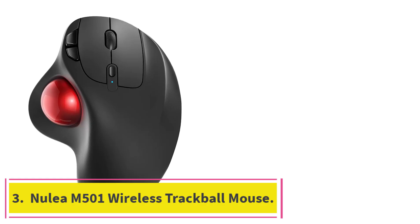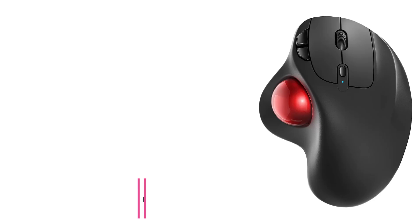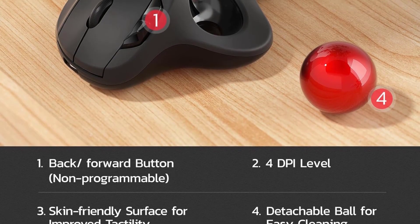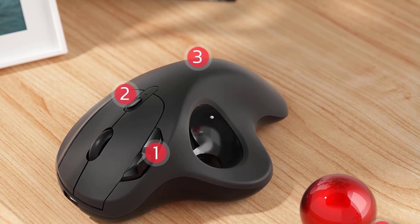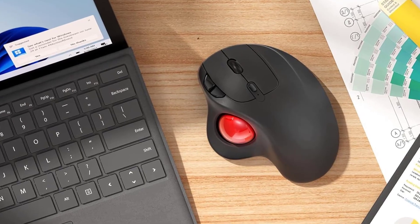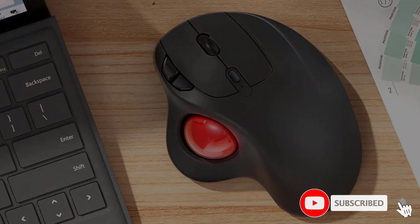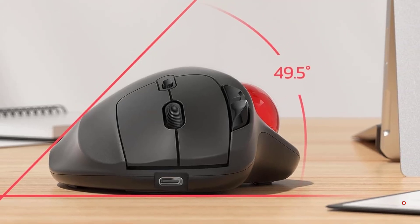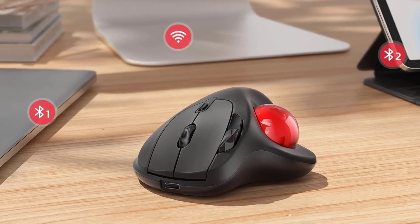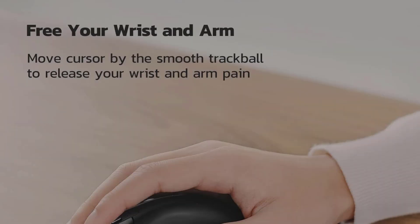At number 3: the Nulia M501 Wireless Trackball Mouse. It excels in ergonomic design, prioritizing comfort and reducing muscle strain via its thumb-controlled trackball. This design facilitates smoother cursor movement and helps prevent wrist and arm fatigue often experienced with traditional mice. Furthermore, the M501 provides versatile connectivity options such as Bluetooth and USB, making it suitable for different setups. The trackball ensures precision even in small spaces, and its adjustable DPI settings cater to detailed work and general use.